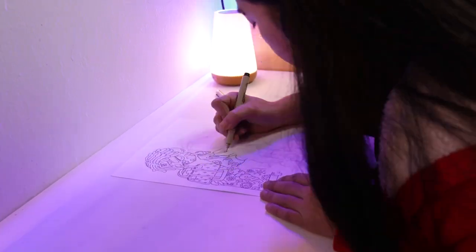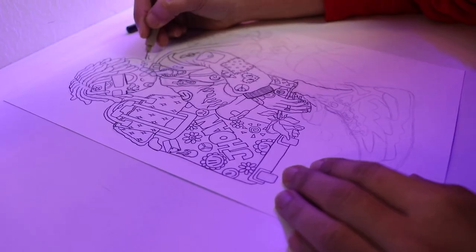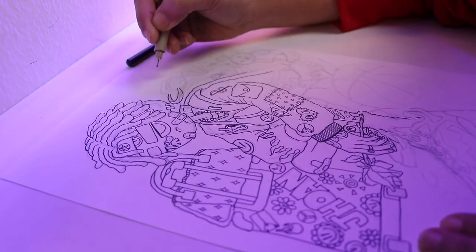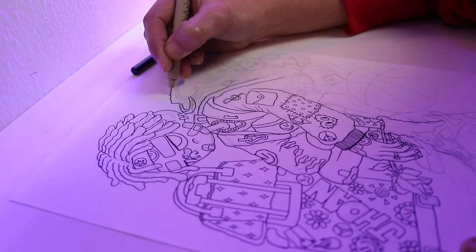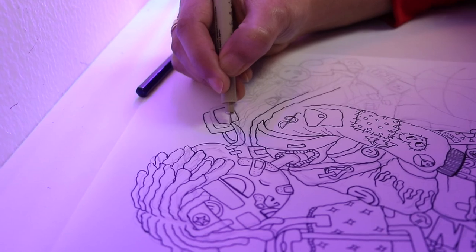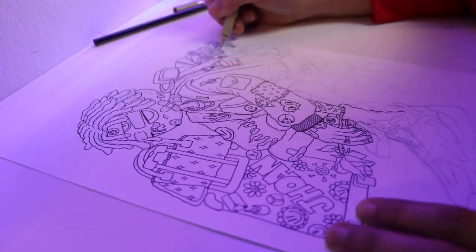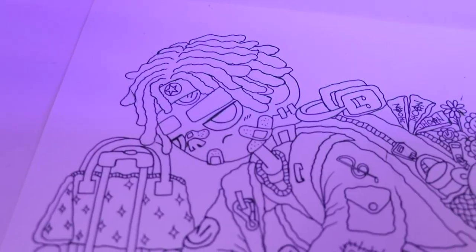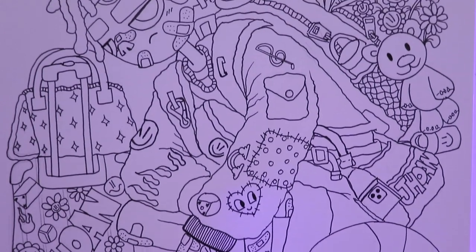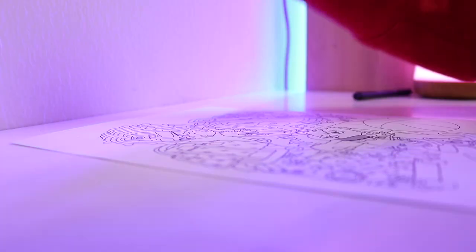This will take a while, so DJ Joanne, give me some epic music please. Now it's time to add some volume to our lines, and to do this I'll be using a much thicker Sakura fineliner pen.